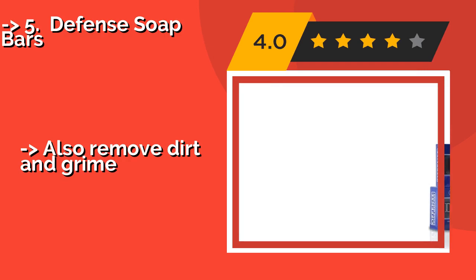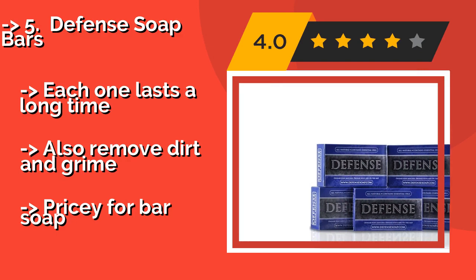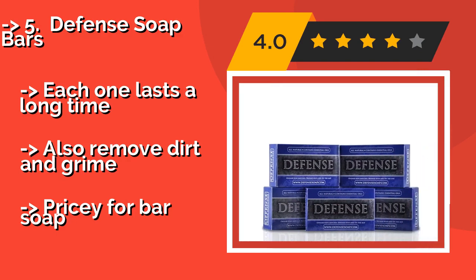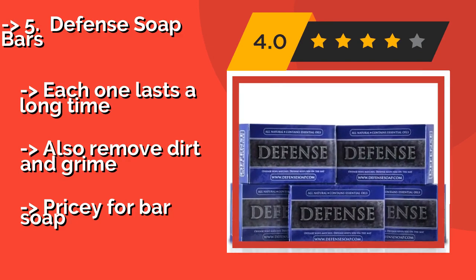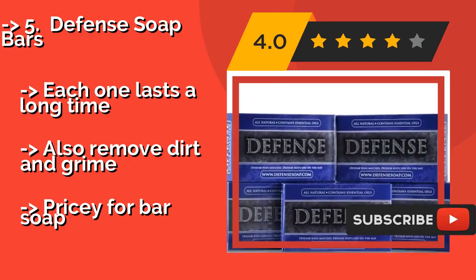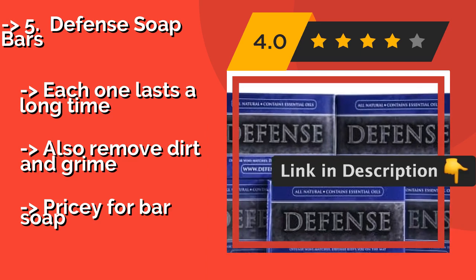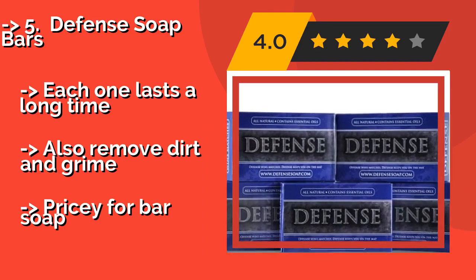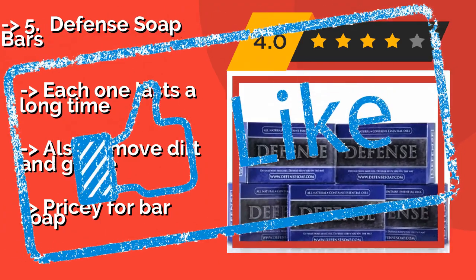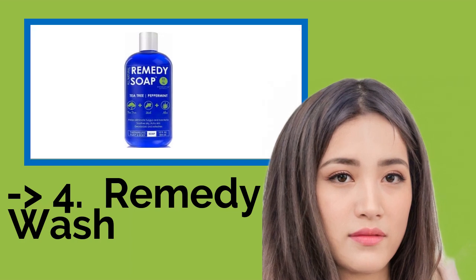Defense Soap Bars, around $29, come in your choice of unscented or peppermint and contain a combination of eucalyptus and tea tree oil, both of which are effective fungicides. They come in a pack of five, making them a smart choice for somebody dealing with a stubborn infection. Each one lasts a long time and also removes dirt and grime, but they are pricey for bar soap.